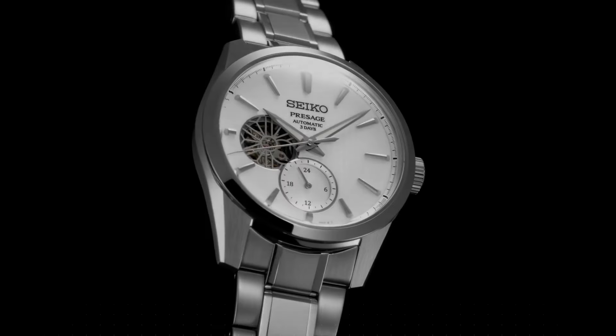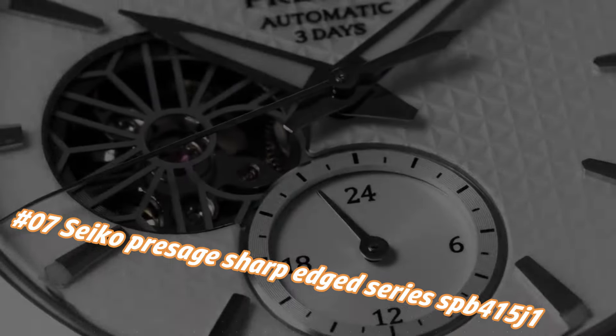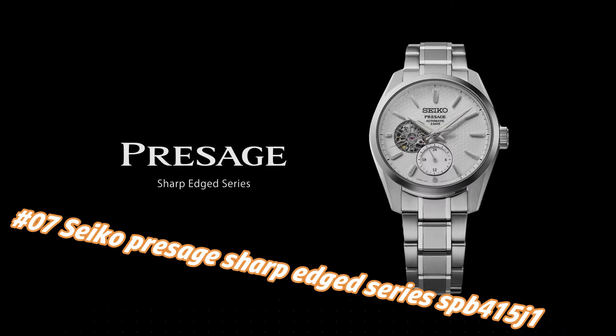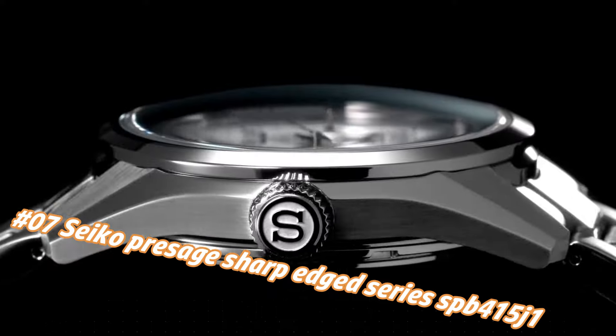Number 7: Seiko Presage Sharp Edge Series C415J1. The current price of this watch in USD is $1,189, but this price will vary with time. Power reserve: approximately 72 hours, 3 days.